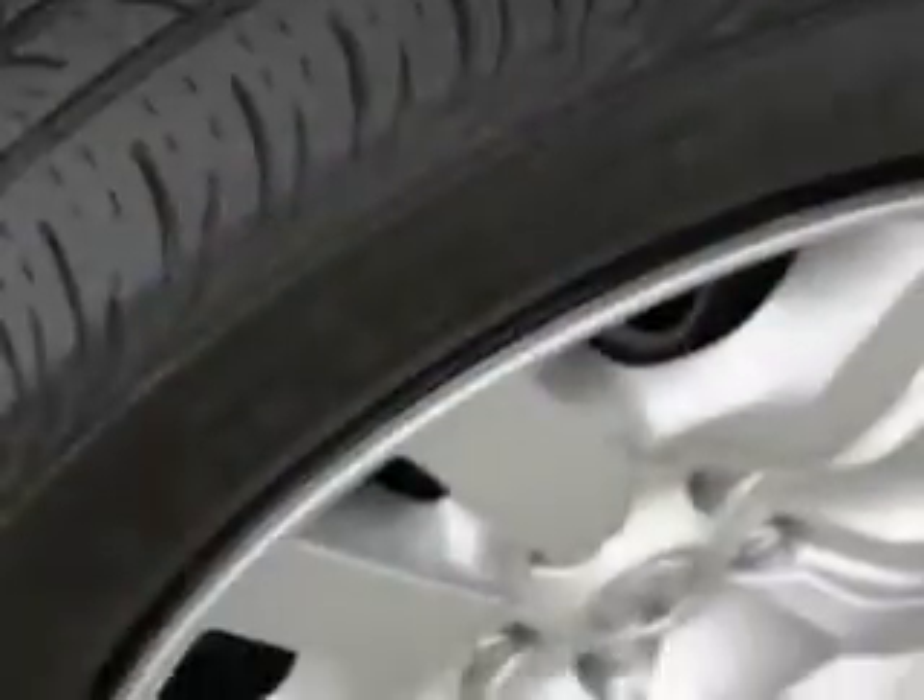Plus extras like cruise control, velour upholstery, anti-lock brakes, remote keyless entry, compact disc player, even an input jack for your iPod. Plus more.